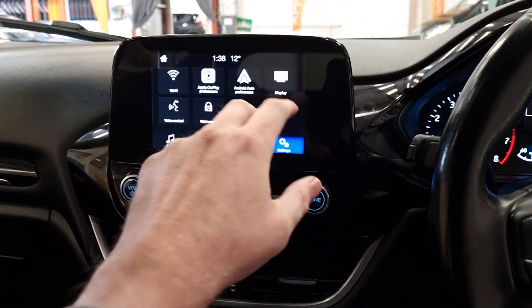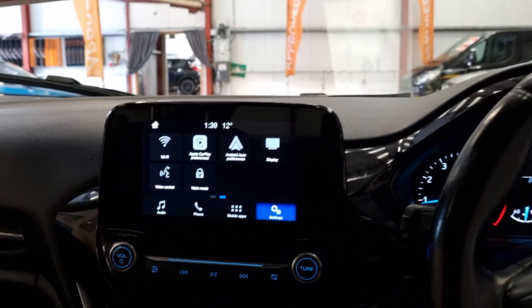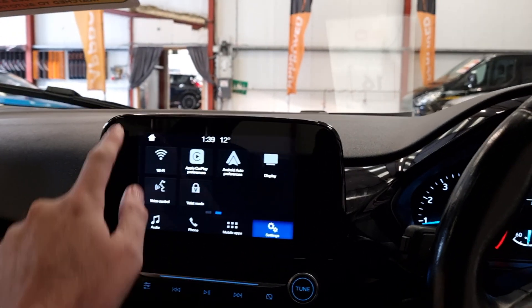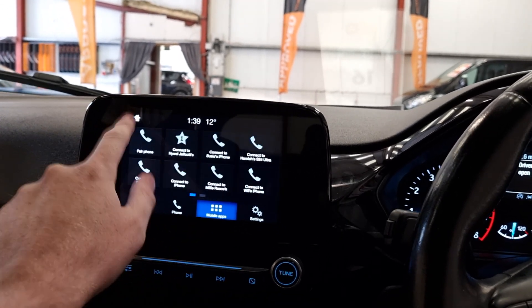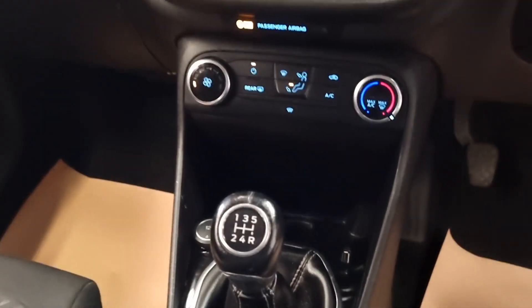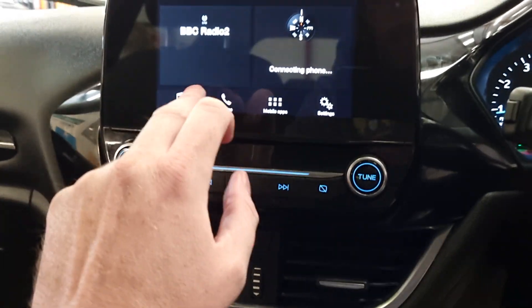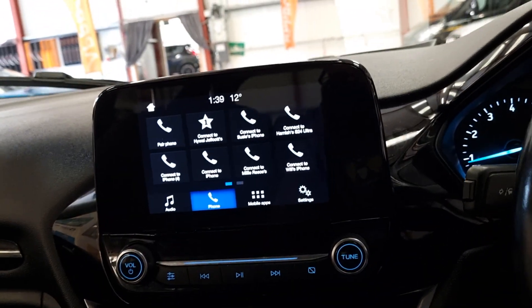Moving inside, we've got the touchscreen display with all your settings, Apple CarPlay, Android Auto, and voice control. It's a five-speed manual, and you can also access Bluetooth hands-free in here. If you're into your tech, these are definitely a good shout.